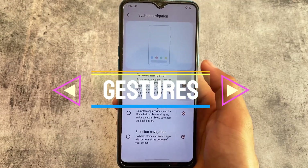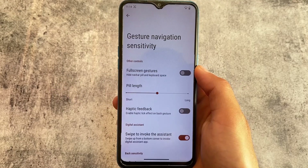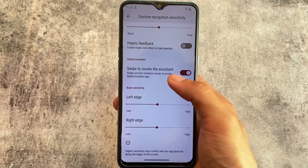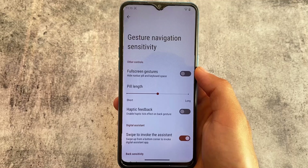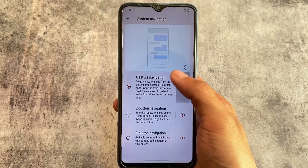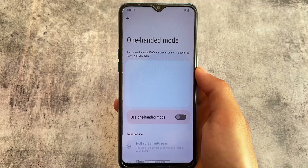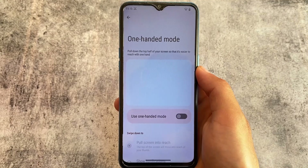We have some gesture navigation options available, where you have the option to use full-screen gestures. However, you will not be able to hide the IME space below the keyboard, but that feature is available in only a few custom ROMs anyway. One-handed mode, as expected, is already present.